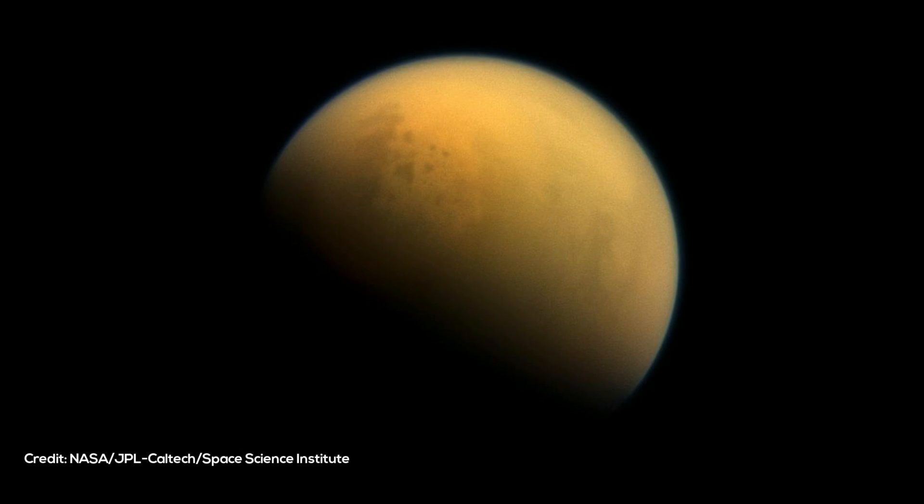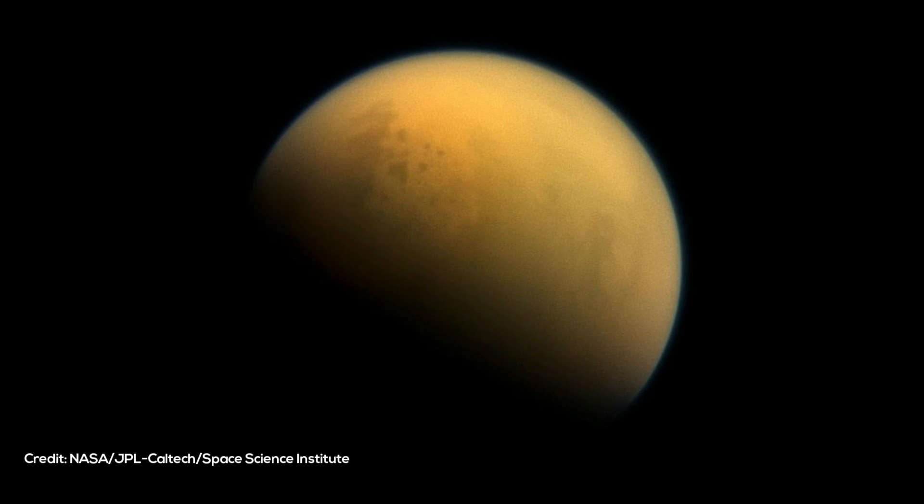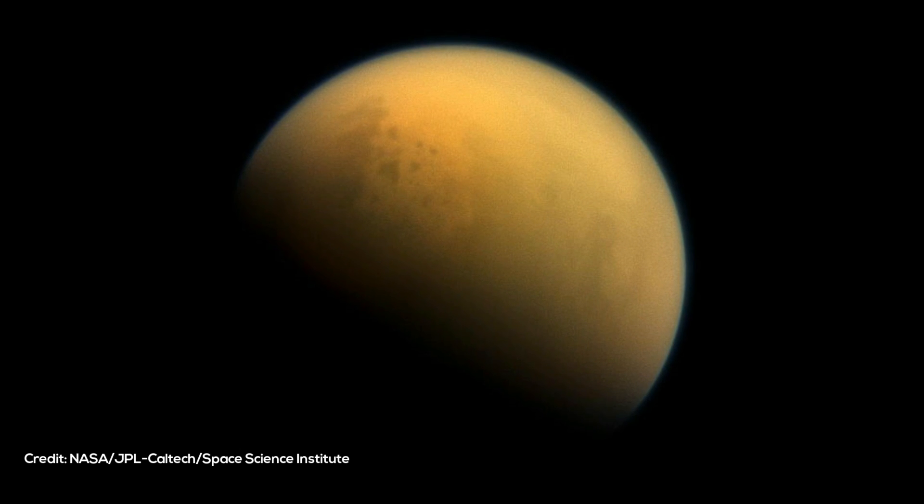The cells of Earth's plants and animals would not hold up well on Titan, where surface temperatures average minus 290 degrees Fahrenheit (minus 179 degrees Celsius) and lakes brim with liquid methane.